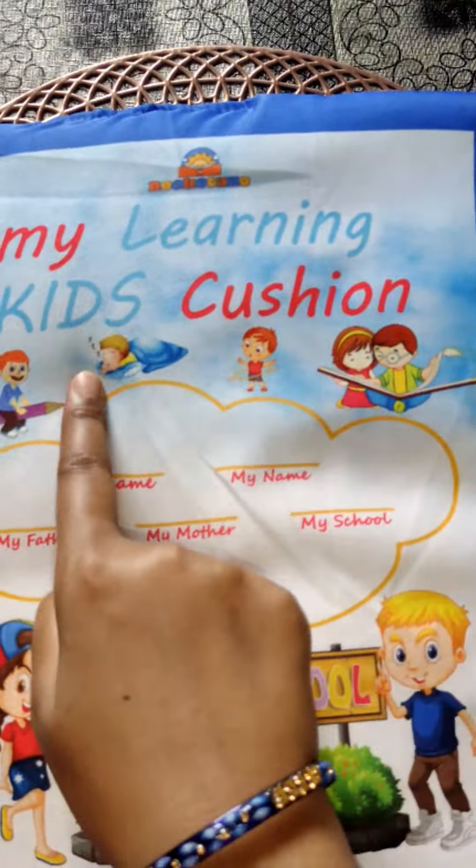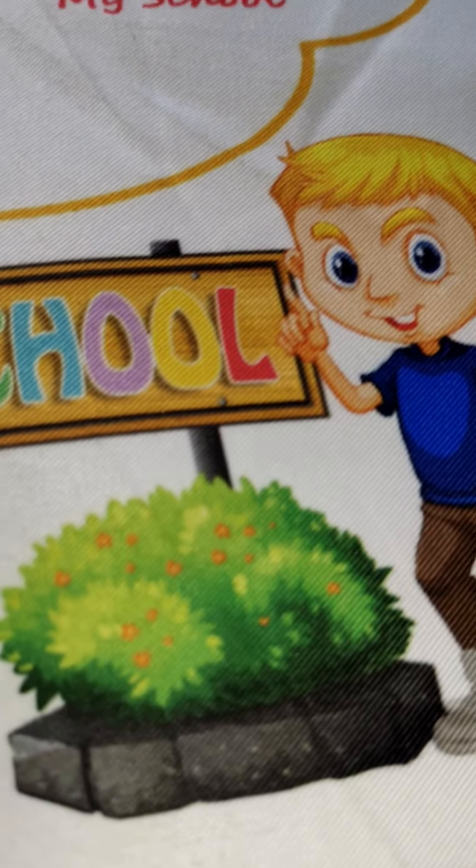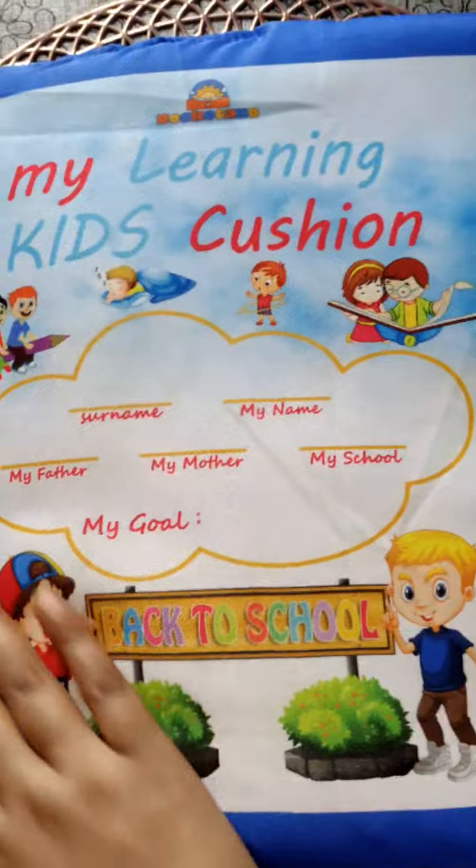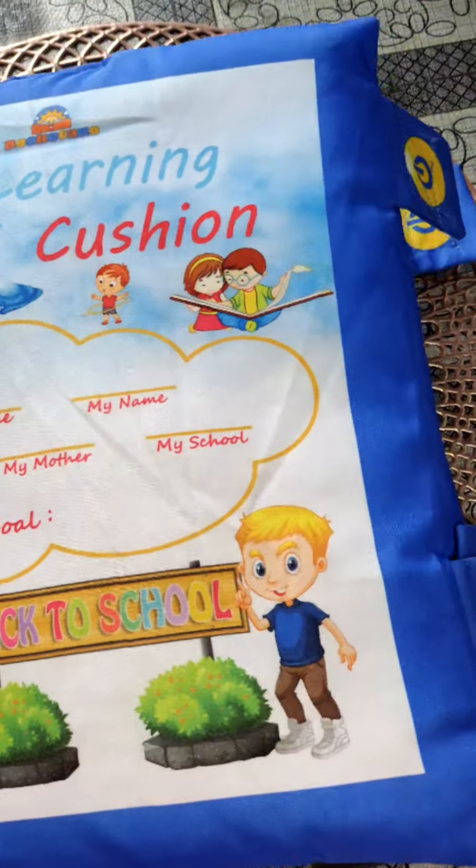I brought you an amazing product that I purchased from Amazon, and I got it at a very affordable rate. This is a learning pillow.